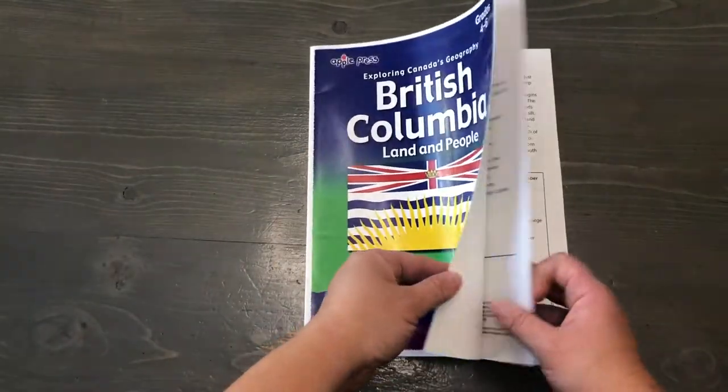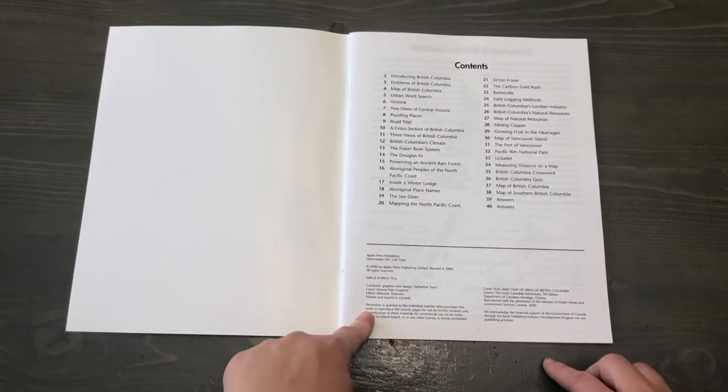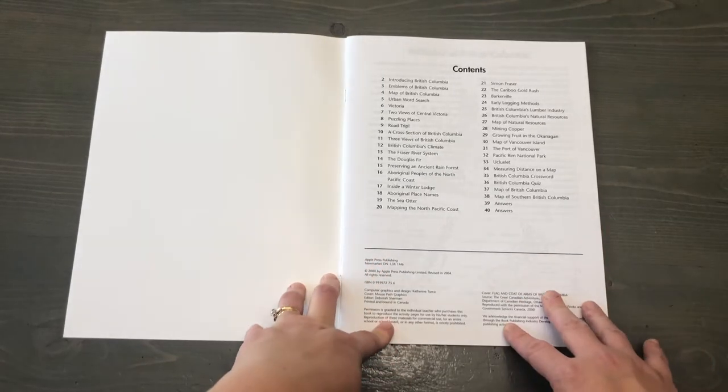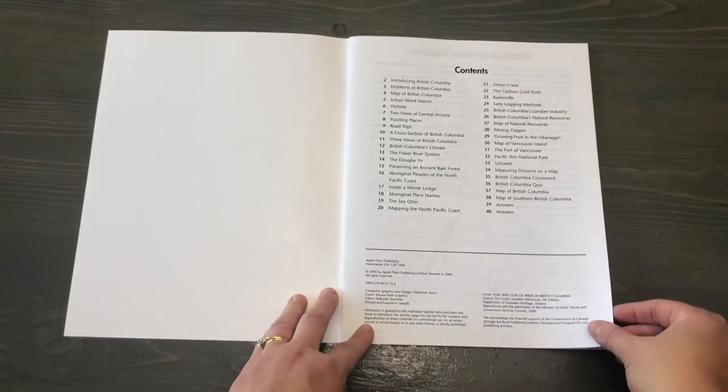I just want to let you know that it says permission is granted to the individual teacher who purchases this book to reproduce the activity pages for the use of his or her students only. So you can make multiple copies for multiple children, which is always a big thumbs up from me as a mom of five.